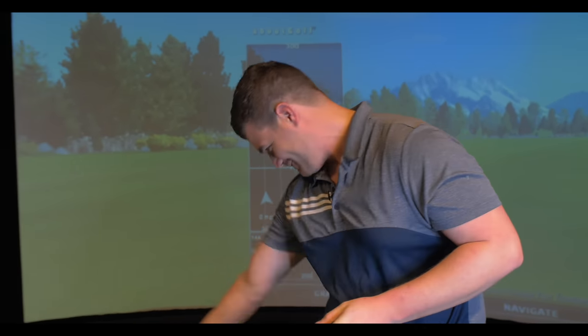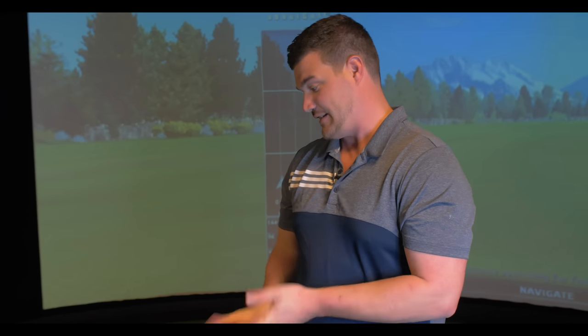Welcome everyone to my first ever what's in the bag. You're probably asking yourself, they're not in a bag — it's more like a 'what's on the floor.' There's a reason for that: my bag is currently being logoed with the new channel logo, so for now this is my 2019 what's on the floor.